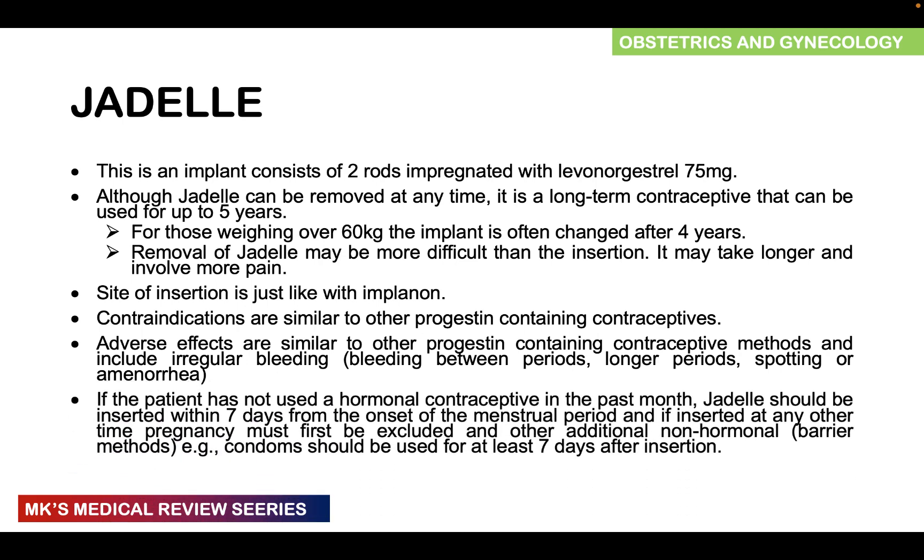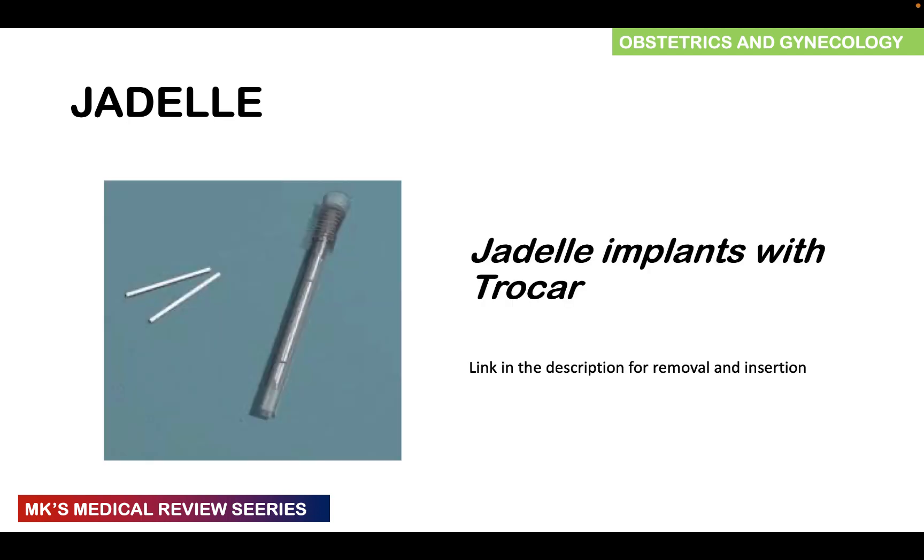If a patient has not used any hormonal contraceptive in the past month, Jadel should be inserted within seven days of the onset of menses. If inserted after this, an additional non-hormonal barrier method — such as a condom — must be used for the next seven days until it becomes effective. Here is a Jadel implant with a trocar. I will also leave a link in the description for the insertion and removal of Jadel.